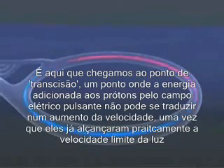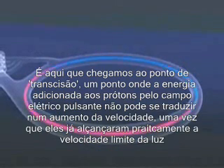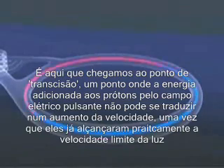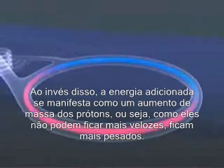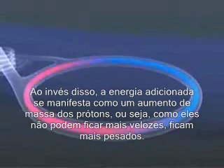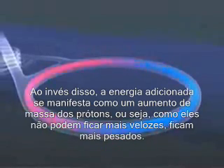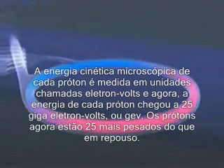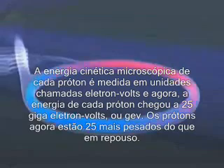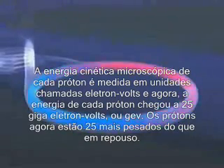It's here that the point of transition is reached — a point where the energy added to the protons by the pulsating electric field cannot translate into increased velocity, as they are already approaching the limiting speed of light. Instead, the added energy manifests itself as increasing mass of the protons. In short, the protons can't go faster, so they get heavier. The microscopic kinetic energy of each proton is measured in units called electron volts, and now the energy of each proton has risen to 25 giga electron volts, or GeV.